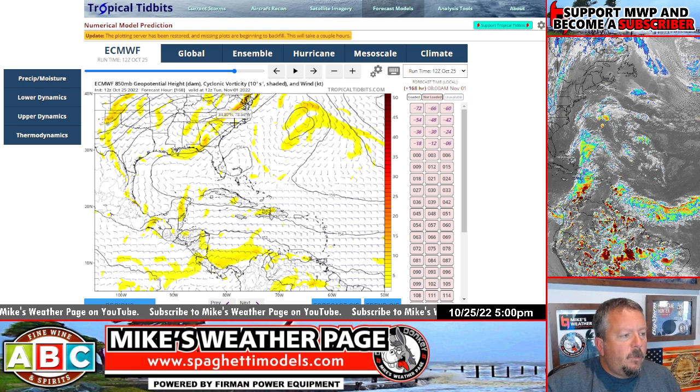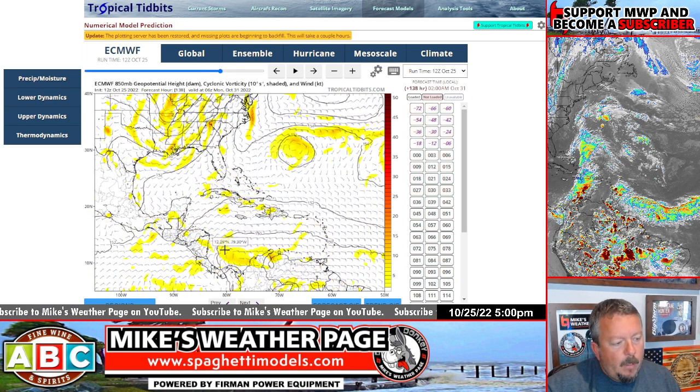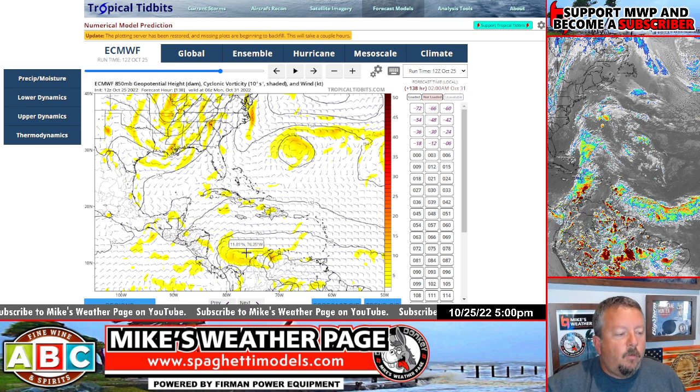Looking at the latest Euro on tropicaltidbits.com — November 1st — you can see a weak low pressure showing up in the lower Caribbean. The Euro keeps it going west. Important thing to note though: a lot of the ensembles are starting to develop it, and a stronger system will naturally pull more north. So the Euro is slowly gaining confidence that we could see a slightly stronger low pressure developing.